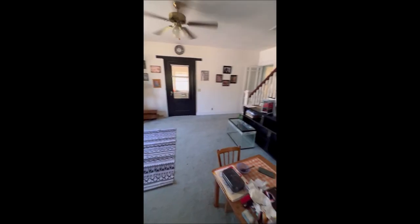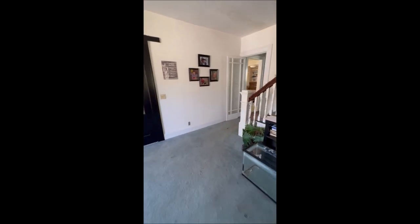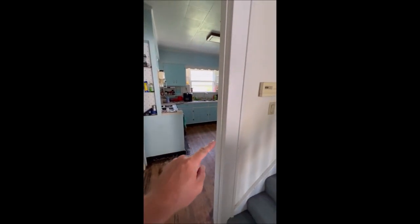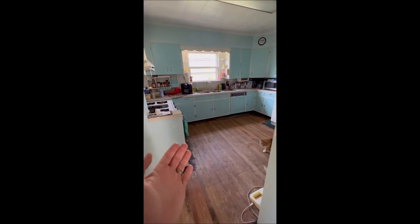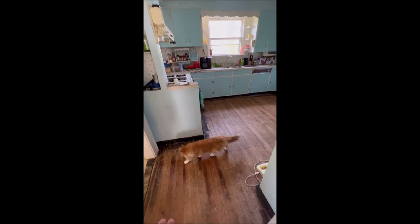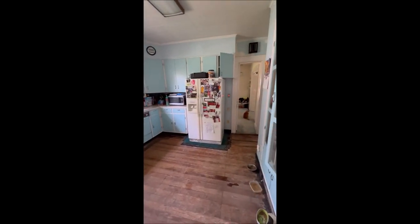There's no doubt it's a fixer-upper — the sellers understand that and are selling it as is. There are some repairs that need to be taken care of, but the house is fully habitable. It does have a bit of a circular floor plan. Here is the kitchen. You can tell they've pulled up the old carpet in some spots and discovered the original hardwood floors — there are hardwood floors underneath everything just waiting to be refinished.